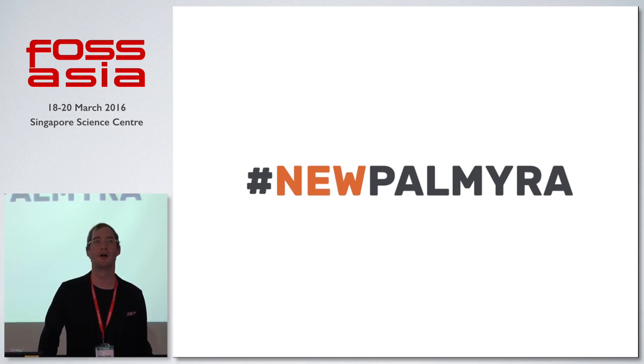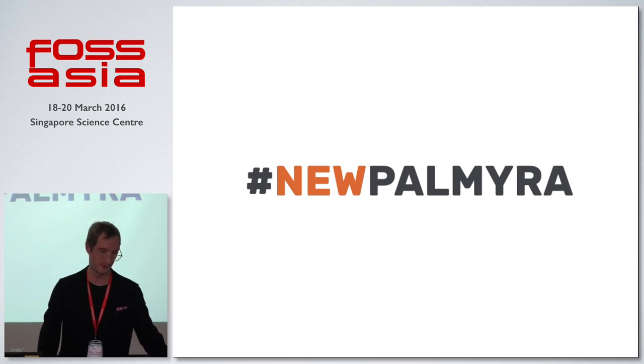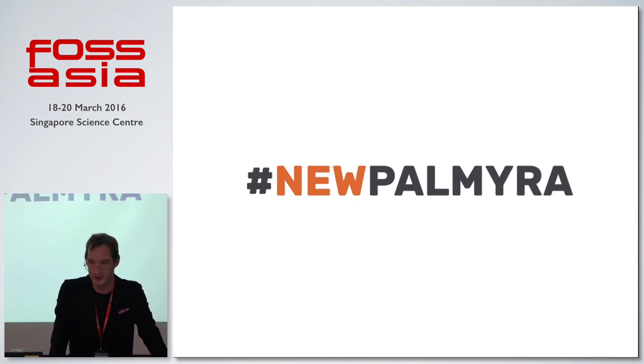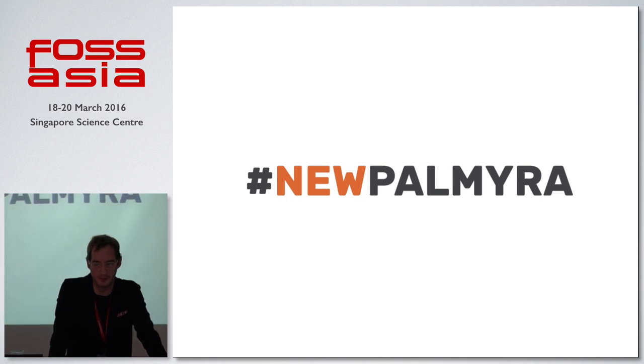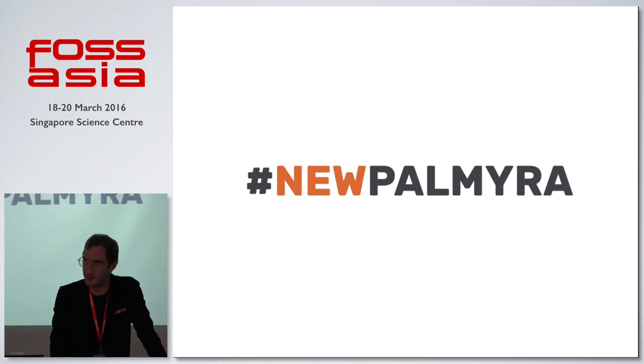Does that feel better? We're just getting the mood started for cultural heritage preservation. Hello. What I'm going to talk to you all today about is a project called New Palmyra that myself and a number of associates — who are also present — are working on here at SXSW 2016.